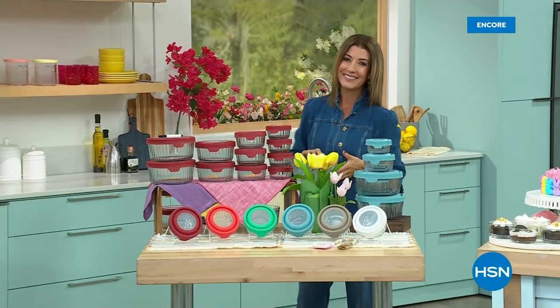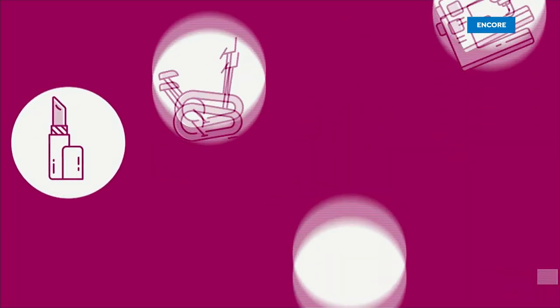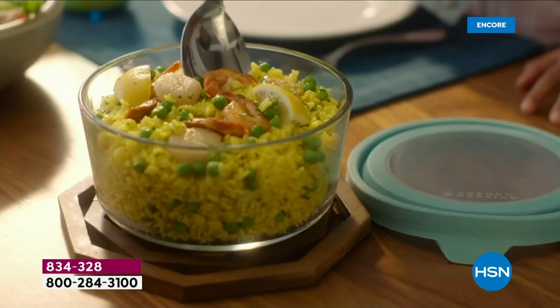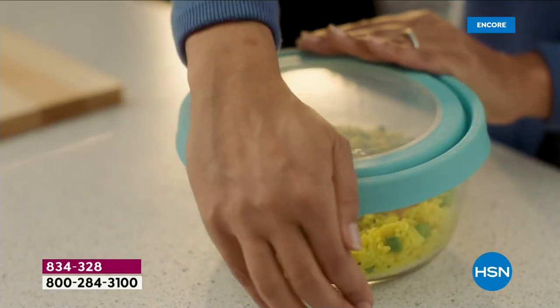We're down to our final few highlights of the day. Let's get refreshed and renewed for spring. Let's organize your kitchen cupboards and make your refrigerator look like new again.